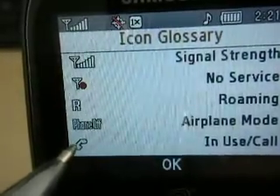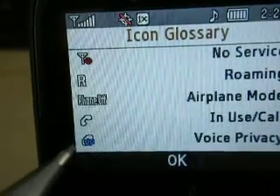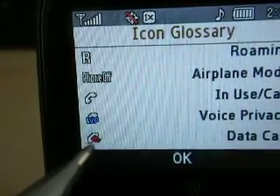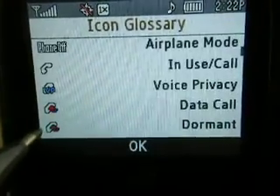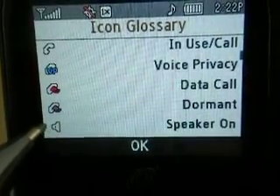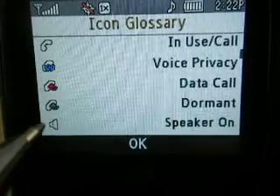The little white receiver, like a telephone, means the phone is in use. The little blue VP means voice privacy. A little red icon — I can't tell if that's an X or what it is — means it's on a data call. Dormant has a little blue on there. And that one means the speaker is on — if you're talking on the phone and you want speakerphone, you hit that and it lets you know you're on speakerphone.